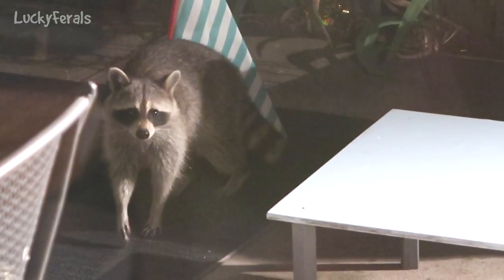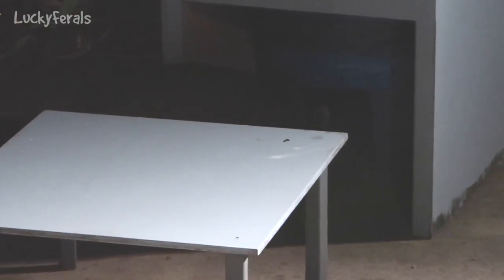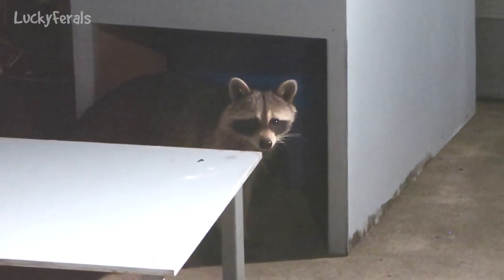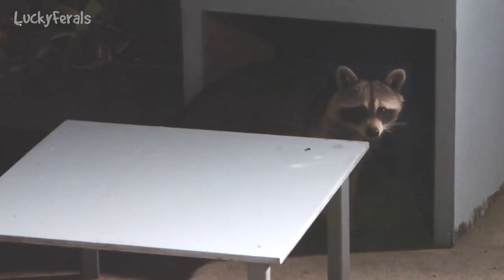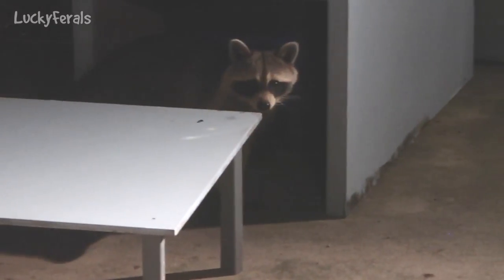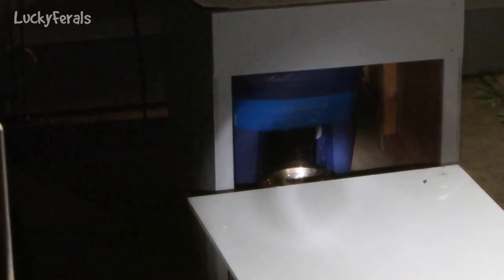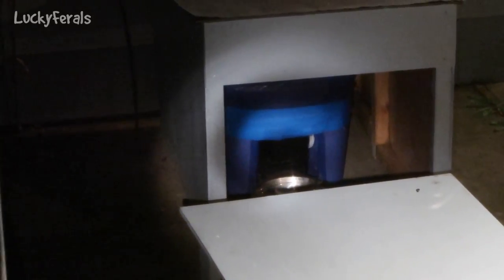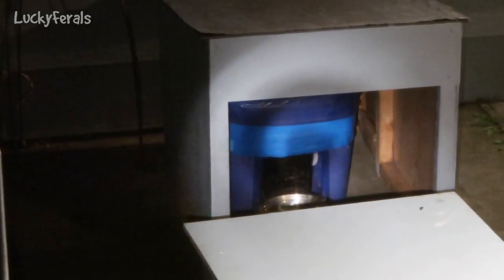It goes there and then it goes right back. I really don't want raccoons in the cat food feeder. If that's what these raccoons are doing to this automatic feeder, it's pretty amazing that it's been holding up for almost a year now to what they're doing to it.